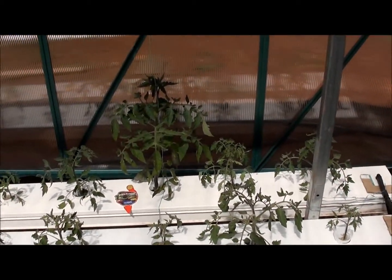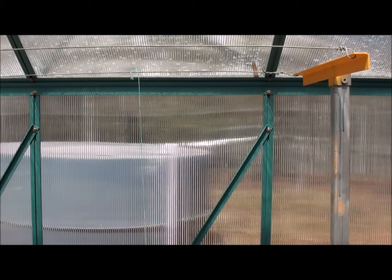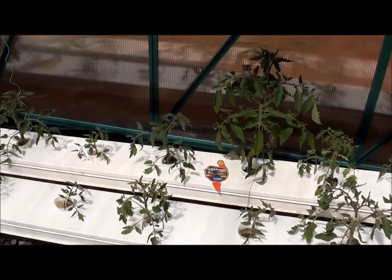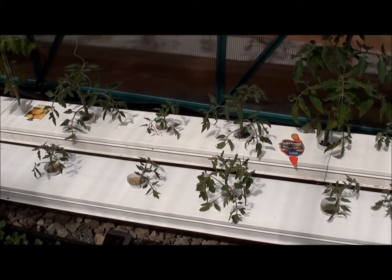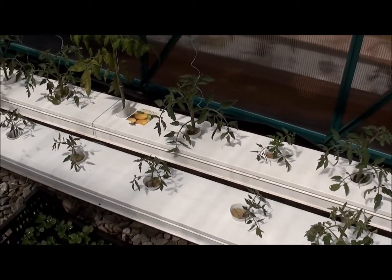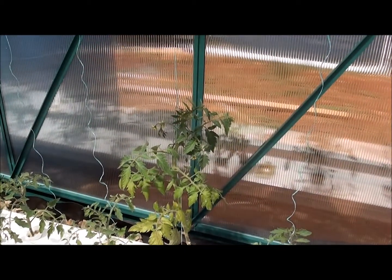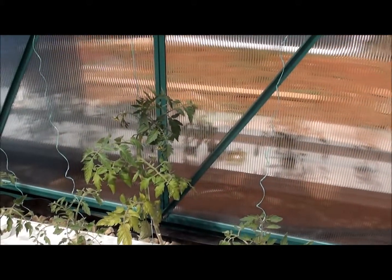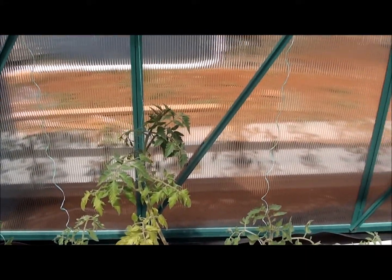Over to the tomato channels. Here's one that's starting to grow up on the string that my husband put up for them — that's the black Russian. Then over here are Grosse Lisse, and beefsteaks that we grew from seed. There's the other nursery tomato that I bought — that one's a yellow tomato, and it's got some flowers growing up on the string.